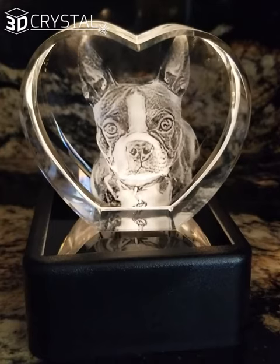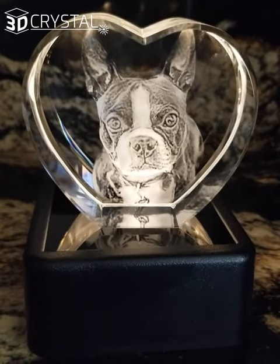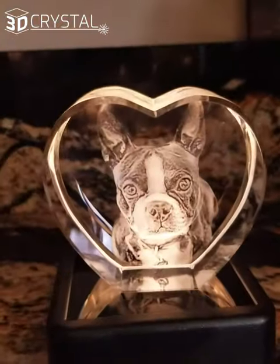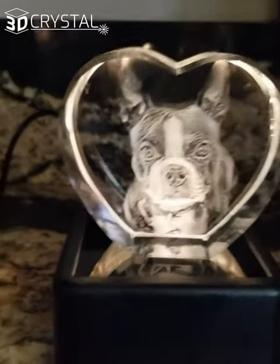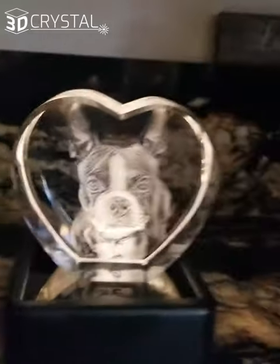These are great memorials. They sit in the house and we're able to look at Carl and feel some peace. It really helps with the grieving process and lets you know that he's still near.